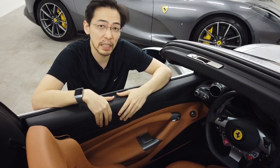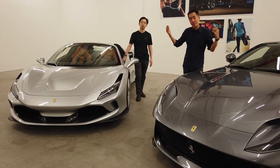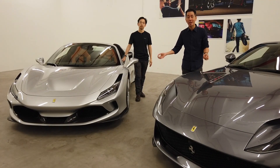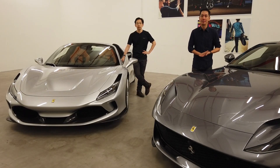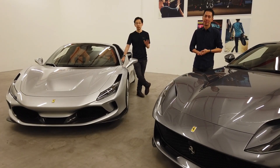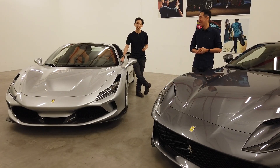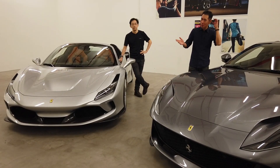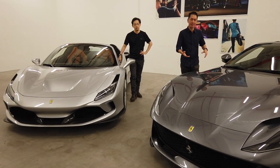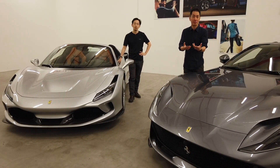You might be wondering what makes these two cars so different. They're both Ferraris, both ultra quick and ultra powerful, and on paper they're even quite similar — both do 0 to 100 in under 3 seconds and have a top speed of 340 kilometers an hour. But that's where the similarities end, because they're actually very different creatures under the skin.